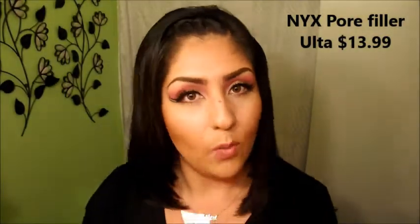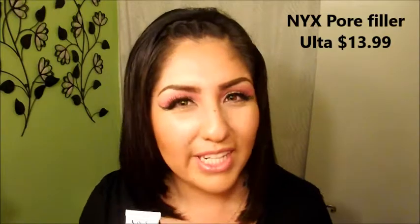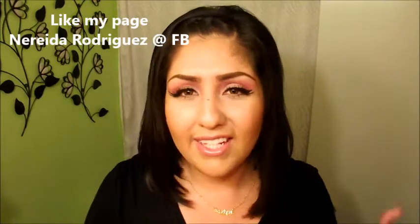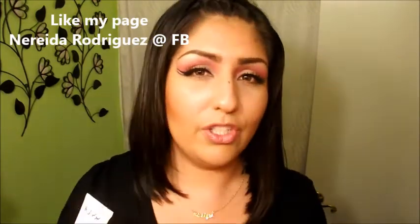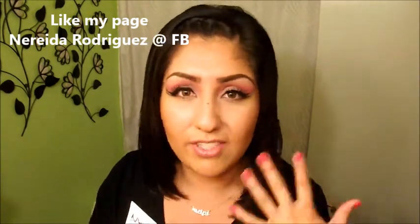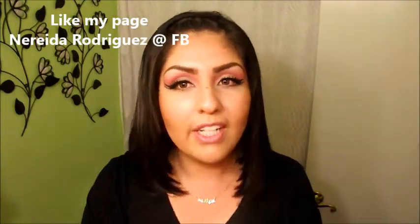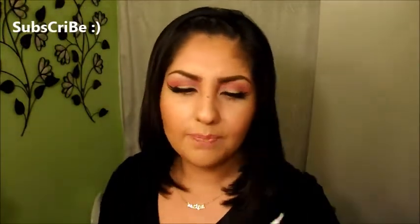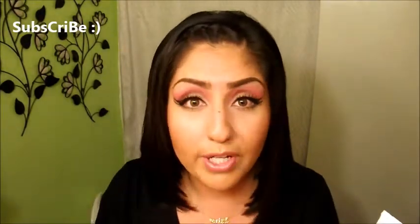I've been using this NYX Pore Filler and I like it because I'm very oily, so I go for anything that will not make me look any more oily than I already am. It doesn't say if it's for dry or oily people, but I asked the girl at Ulta and she told me it's actually for oily people — and that if you use it and you're dry it can actually make your face drier. So if you're dry, don't use it. But if you're oily, I recommend it. I think this one was $13.99, but it goes a very long way.